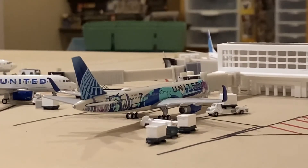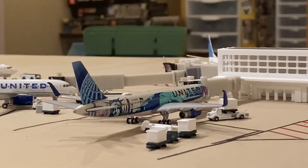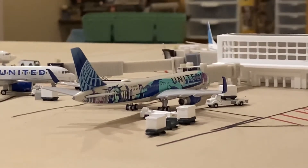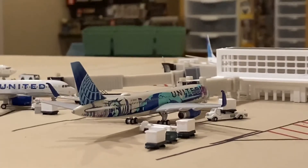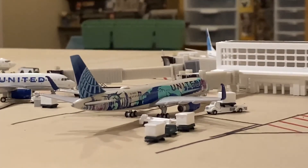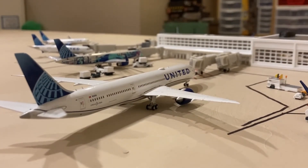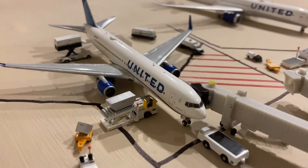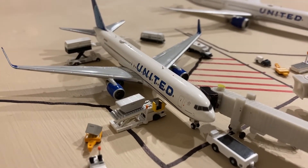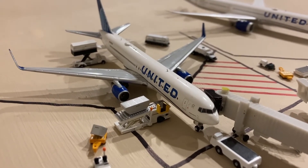Here we have a United 757-200 which will be doing a flight out to Cardiff and it just came in on the morning flight from London Heathrow. The Cardiff flight is fictional although I would love to see United actually operate a route like that. Here we have a United 737-10. He just came in from Frankfurt and he's pulling into the gate right now. Getting the bags offloaded from Rome Fiumicino, we have this United 767-300ER in the new livery.